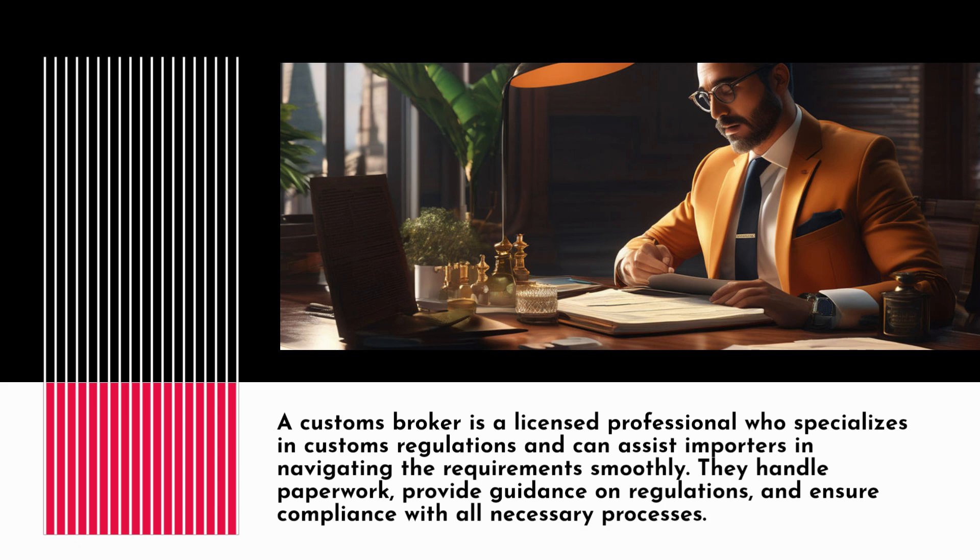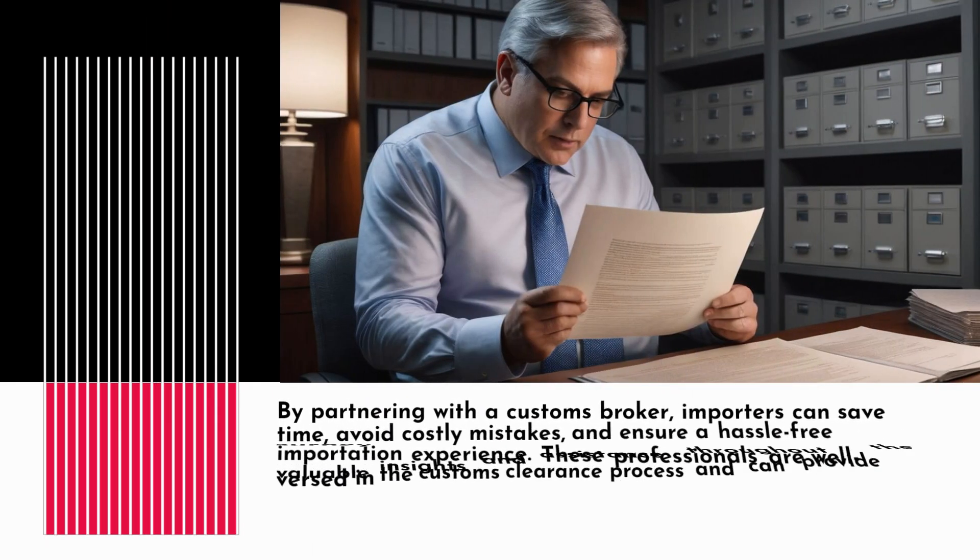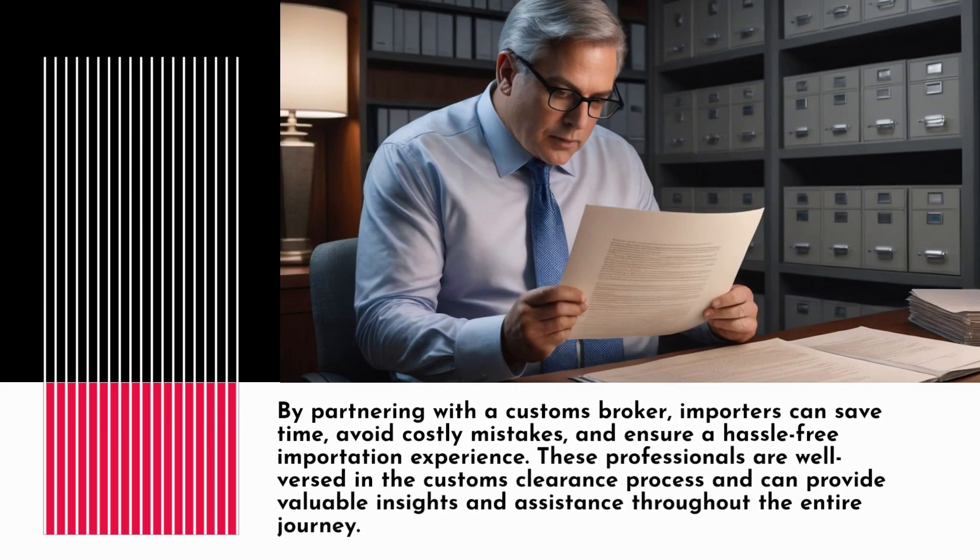They handle paperwork, provide guidance on regulations, and ensure compliance with all necessary processes. By partnering with a Customs Brokerage, importers can save time, avoid costly mistakes, and ensure a hassle-free importation experience. These professionals are well-versed in the Customs Clearance process and can provide valuable insights and assistance throughout the entire journey.